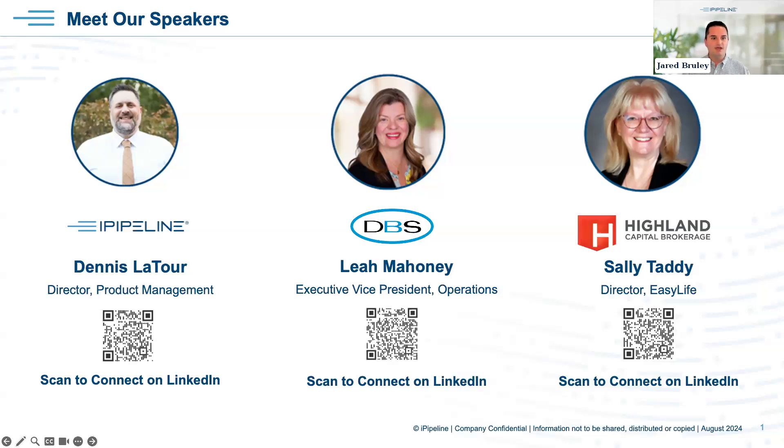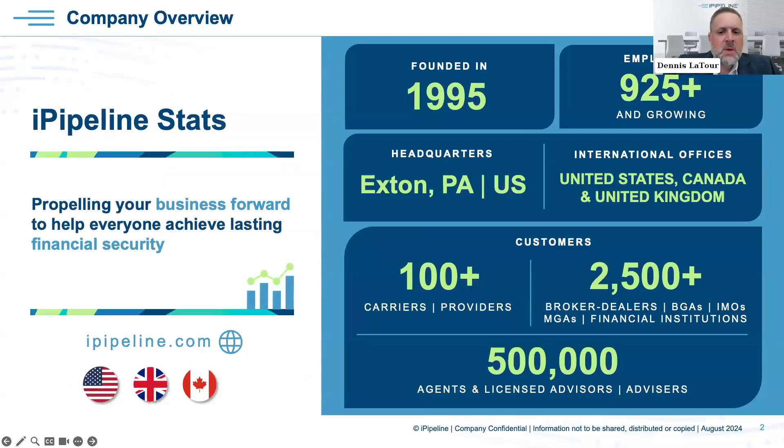I also want to call out Sally — we did have a last-minute cancellation from another guest and Sally came to the table and is more than happy and able to share her perspectives with everyone today. Sally, thank you for working with us on that last-minute change. We're very happy to have both you and Leah join us. With that, Dennis, I'm going to toss it over to you to officially get us started.